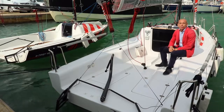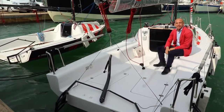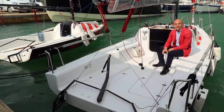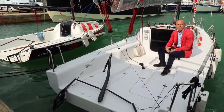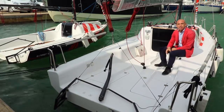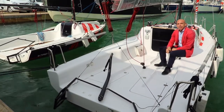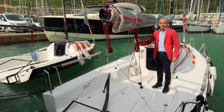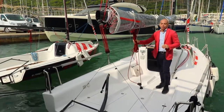La barca si presenta con un taglio nettamente e decisamente sportivo. Infatti, dall'acquisizione di Beneteau di Seascape, hanno creato un progetto sulla gamma First per rinnovare delle barche molto sportive, ma con un taglio decisamente commerciale. Classica di un taglio decisamente sportivo.